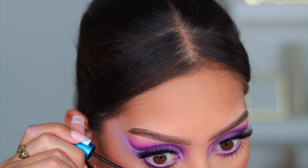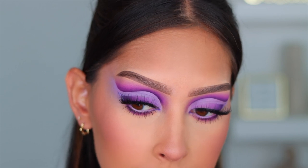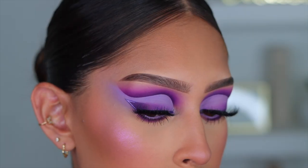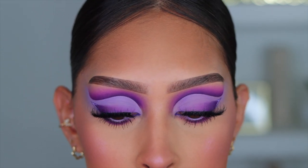So that basically completes the look. I really hope you guys enjoyed today's video. I'm excited to get back to giving you guys full face tutorials. But for now, I hope you guys enjoyed this one. Thank you so, so much for watching. I hope you guys have a fabulous weekend and I'll see you guys in my next one. Bye guys!